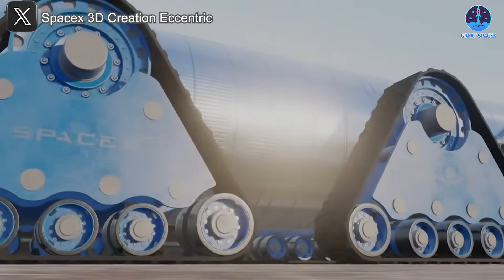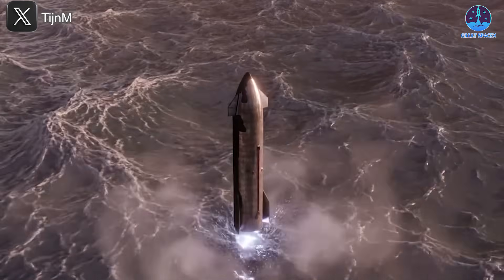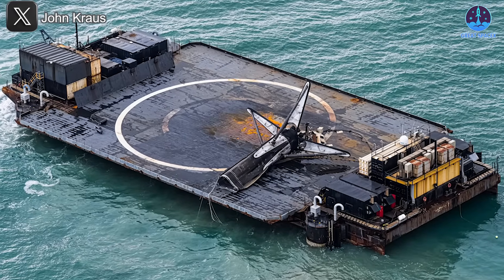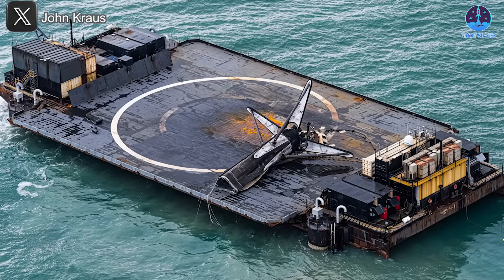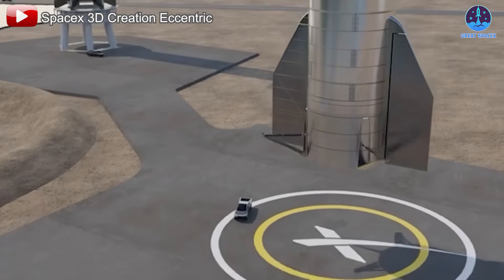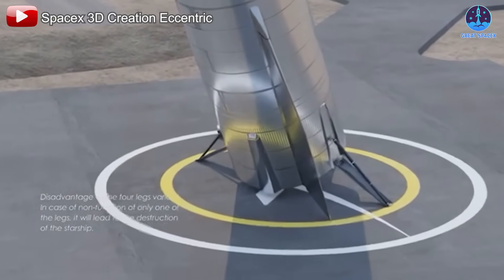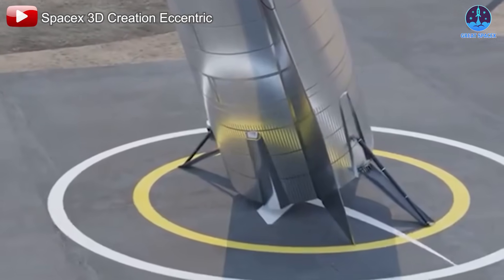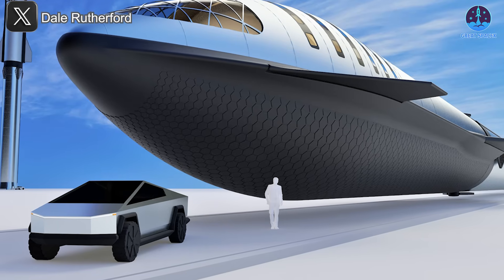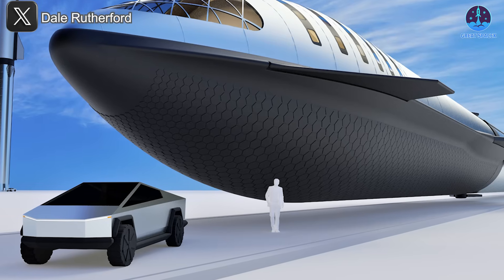In simple terms, after a successful landing and safety checks, Starship or Super Heavy will be gently tilted from a standing position into a horizontal one using specialized hardware — likely a crane, winch system, or mechanical pivot. Why horizontal transport? Transporting these giant stages vertically on a ship is simply too risky. Even Falcon 9, despite its shorter size and support from landing legs, has tipped over during transport on rough seas.